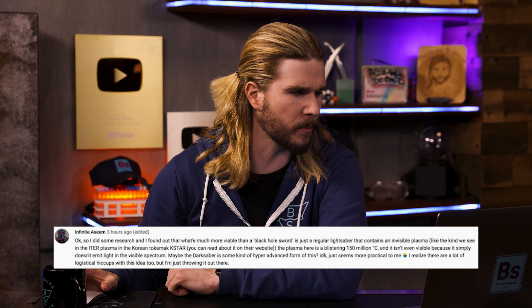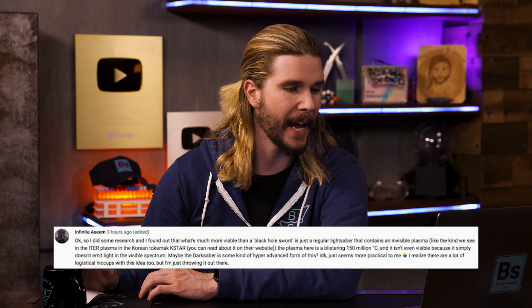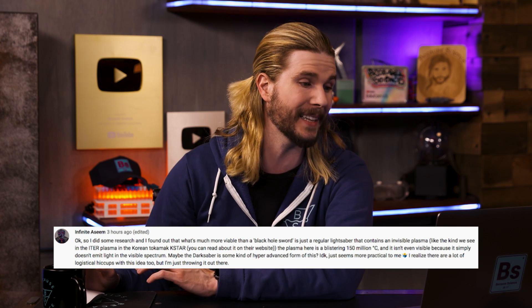Our first correction comes from super nerd Infinite Asim, who says: 'I did some research and found out what's much more viable than a black hole sword — it's just a regular lightsaber that contains an invisible plasma. In the Korean Tokamak K-Star, the plasma is a blistering 150 million degrees Celsius, and it isn't visible because it simply doesn't emit light in the visible spectrum. A darksaber could be that.' Well, Infinite, I like your comment, but two problems. One — just like you said, if it's not emitting any visible light, it wouldn't necessarily look black; that would be something taking in all radiation, like a perfect black body or a black hole. And if you look up footage of Tokamak reactors in operation, I can see a lot of hot plasma in there, and I wouldn't want to touch it.